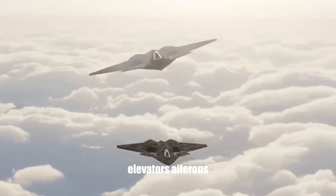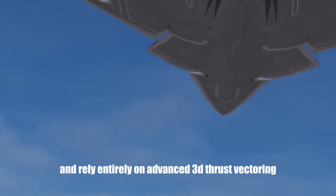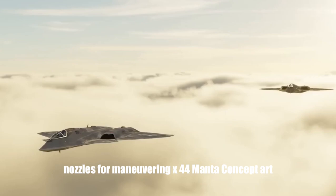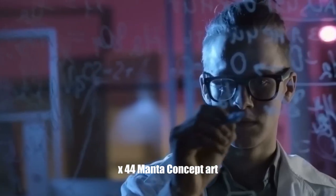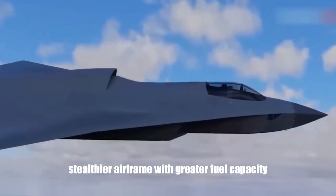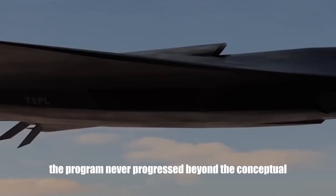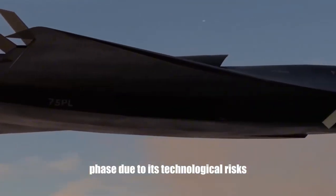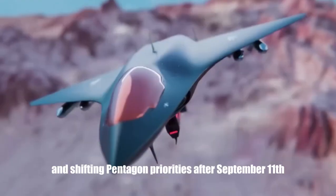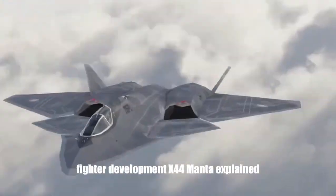The design aimed to eliminate rudders, elevators, and ailerons, relying entirely on advanced 3D thrust vectoring nozzles for maneuvering. This would have resulted in a lighter, stealthier airframe with greater fuel capacity. Though the program never progressed beyond the conceptual phase due to its technological risks and shifting Pentagon priorities after September 11th, its innovative ideas are conceptually linked to today's 6th generation fighter development.